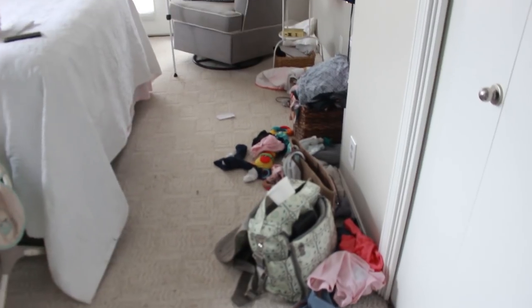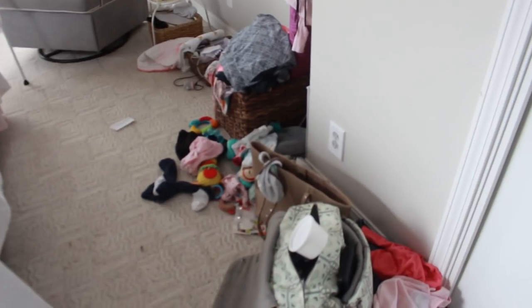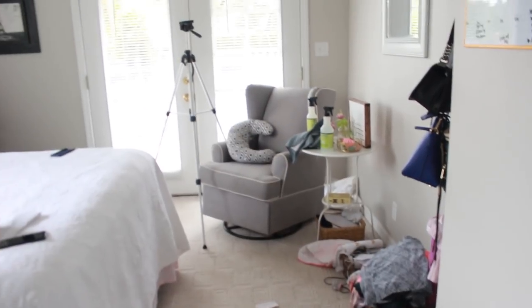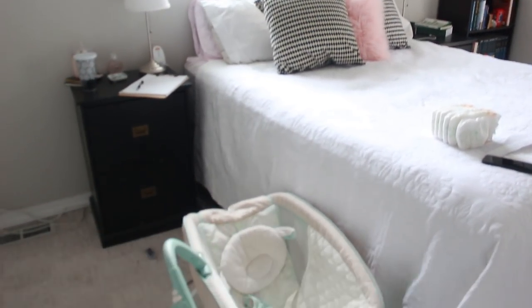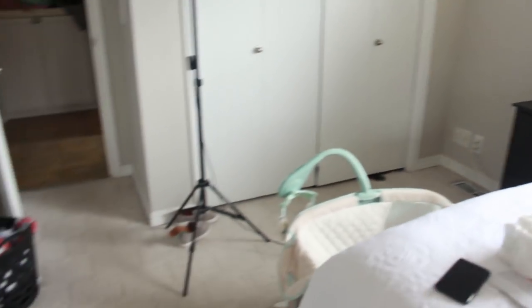This is a cleaning video and my channel is all about being real, authentic, and truthful with you guys, so I'm just going to show my room as it is and we're going to clean it up together. This is the mess that is my room right now — it's so embarrassing. I wish I could say it's not usually like this, but I do end up just kind of throwing stuff down when I have other things to do. Usually my tripod isn't out and my cleaning products aren't on my little end table, but anyways, yeah, this is my room right now and we need to give it a good clean.